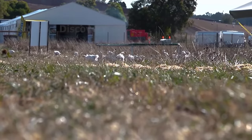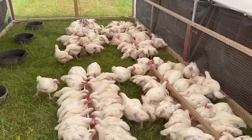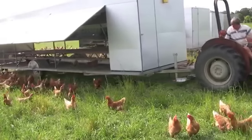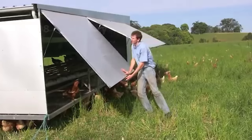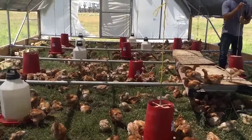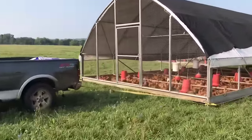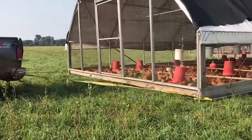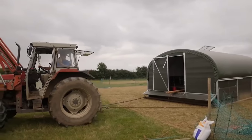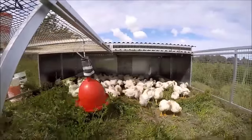Besides preparing a spacious area of land, having a clean water source and safe food are essential. Farmers can also build simple barns for chickens to shelter when needed — a barn model that can be easily moved and opened and closed is the optimal choice. Chicken manure can help keep the soil healthy, but soil receiving large amounts of manure over a long period causes soil pollution. Therefore, farmers need to move the coop to another area so the chickens can access new food sources and give the old soil time to recover.